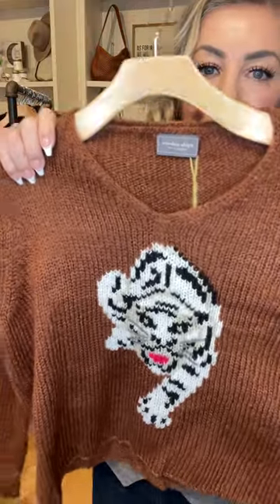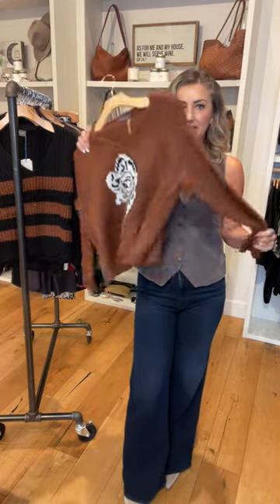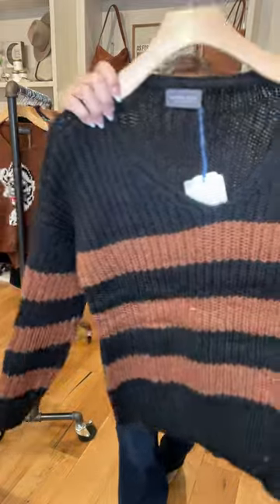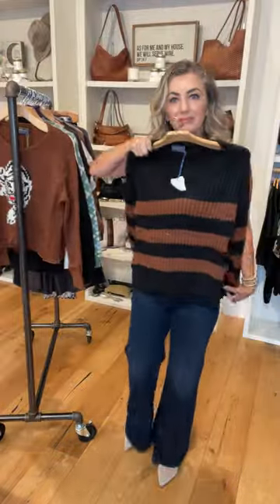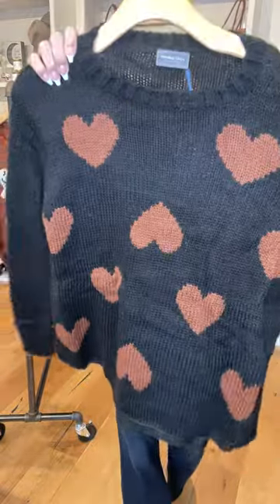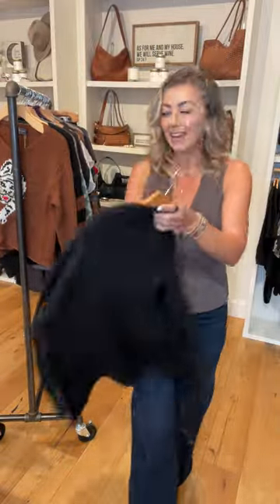My pick of the week is going to be this Wooden Ship sweater with the little tiger. I love it so much. Wooden Ship sweaters run extra small, small, and small-medium. They do run oversized, super soft. You can pair it with jeans, leather skirts, denim skirts. And this has the solid back.